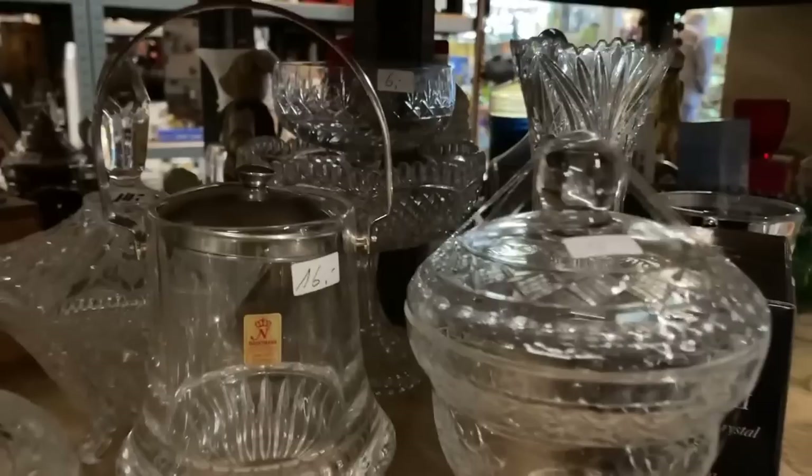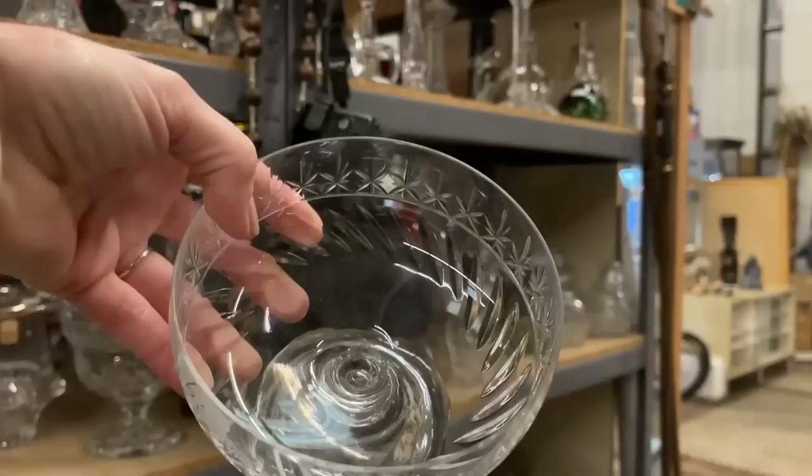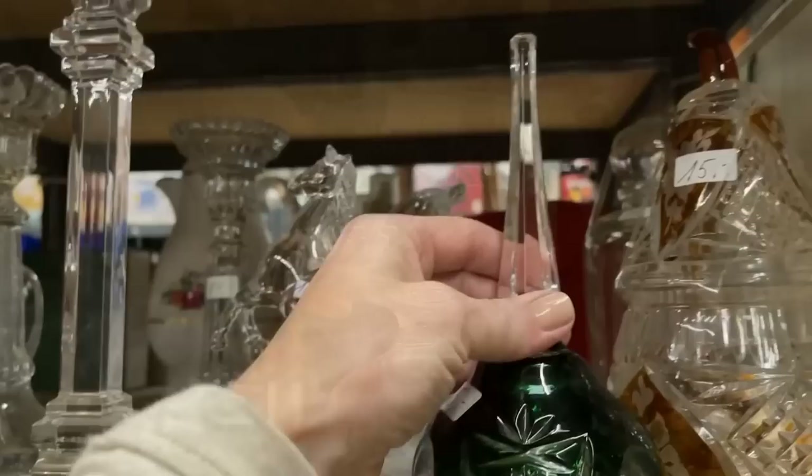This is a small ice bucket — great for adding to your barware, and in Europe you don't serve much ice, so it's a perfect size for 16 euros. You'll notice it is made by Nachtmann, a company that's been around in Bavaria since 1834. And 6 euros for this small compote, an oversized dessert dish.